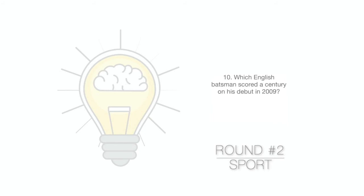And your final question this week, question 10. Which English batsman scored a century on his debut in 2009?